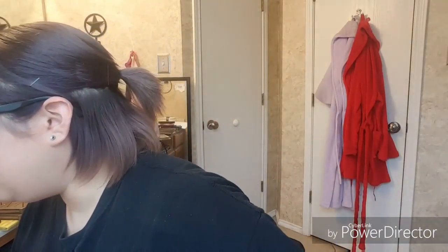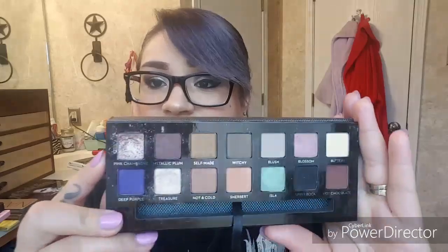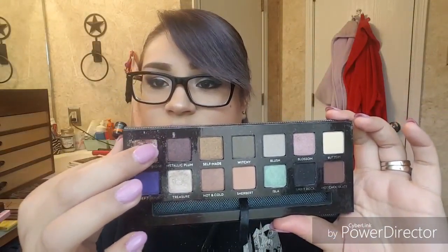Next question — what shadow do I wish would be a single? I keep referring to this palette, but I wish the pink champagne color from the Anastasia Self-Made palette would become a single. Look at that — amazing. I wish they would make a single of it, and they may and I just don't know. So if they make a single of this shadow, please let me know.